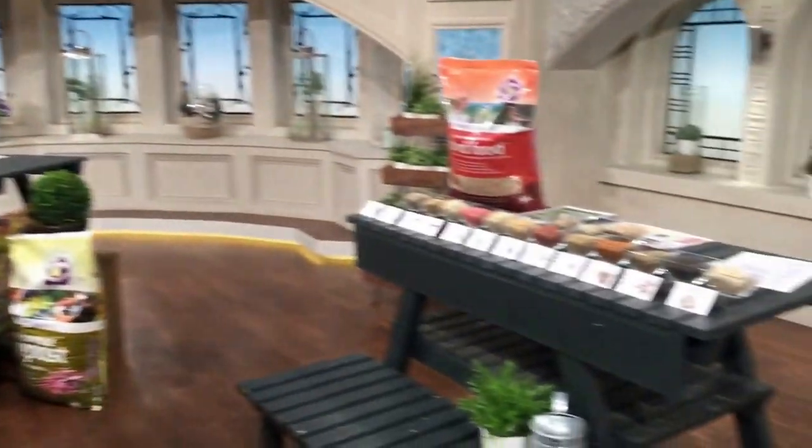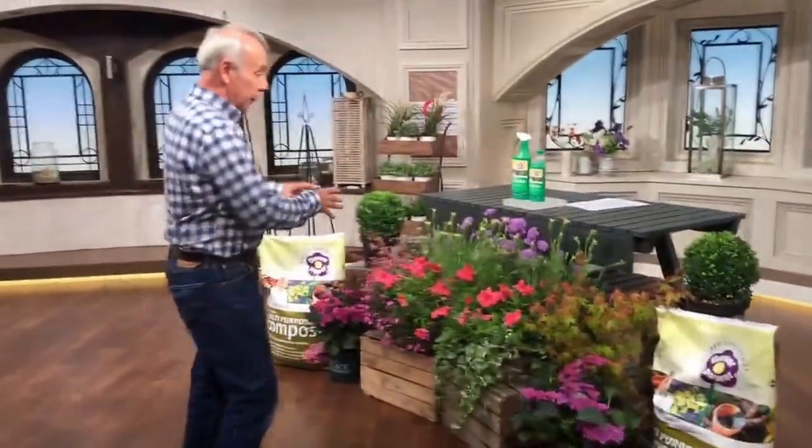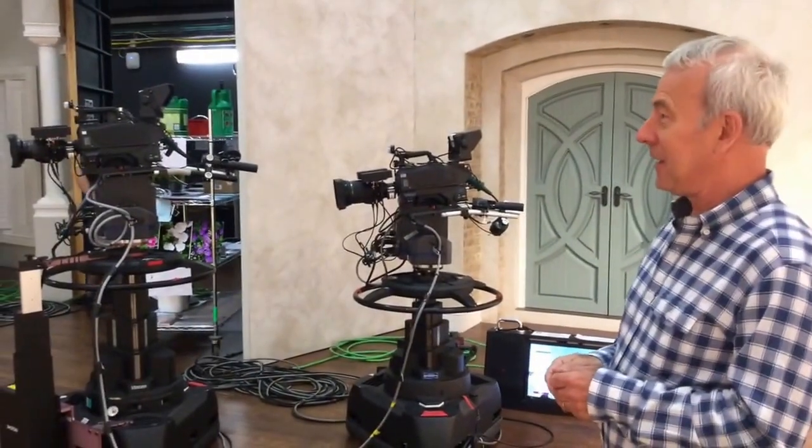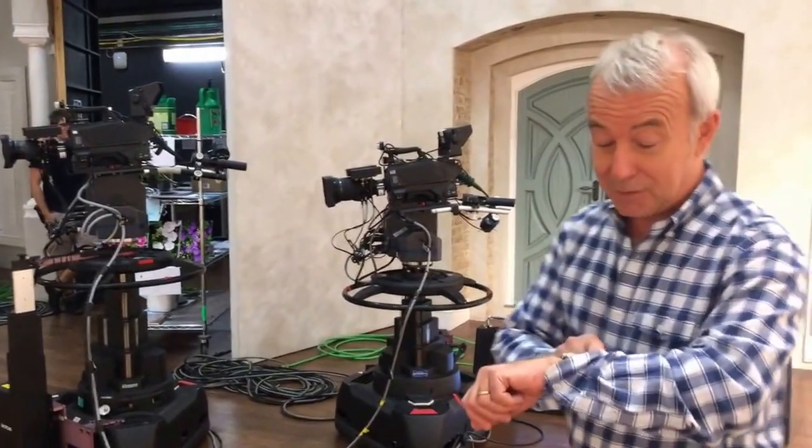We've got the bird food coming up a bit later on, so there's the bench ready for that. Over here we've got the plants and compost - this is where we do the various plant presentations. Just look at the size of the studio - this is one of three studios at QVC. It's impressive, isn't it!